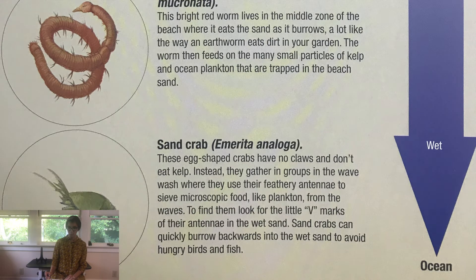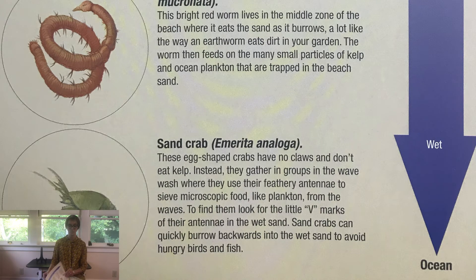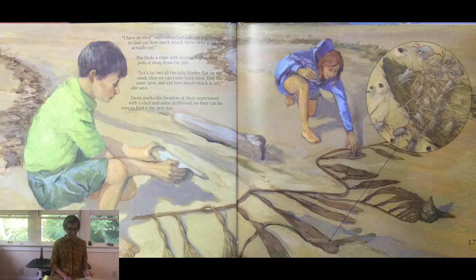I have an idea, says Nico. Let's do an experiment to find out how much wrack these little guys can actually eat. She finds a stipe with several blades and pulls it away from the pile. Let's lay out all the kelp blades flat on the sand. Then we can come back later, find the same spot, and see how much wrack is left, she says. Owen marks the location of their experiment with a shell and some driftwood so they can be sure to find it the next day.